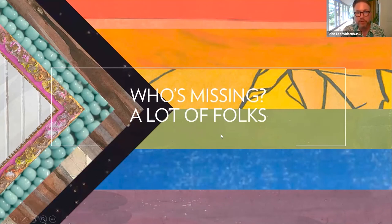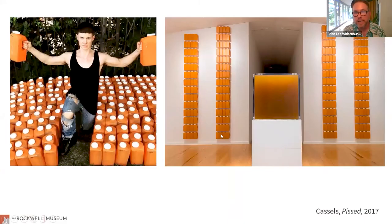This was another rabbit hole I went through. This is a work by Cassells called Pissed from 2017 — a performance and installation piece. Cassells works in a variety of media, riffing on work done by feminist artists like Eleanor Antin and even minimalist artists like Donald Judd. This work was done in protest of the bathroom bans that happened in 2016 and 2017, in which Cassells collected their urine over 30 days and exhibited it in the gallery — a protest of the inaccessibility to restrooms for trans people.